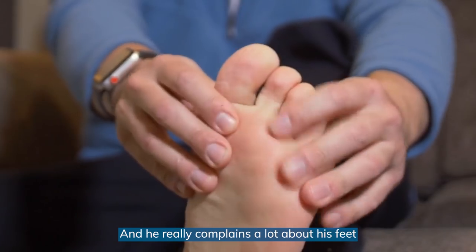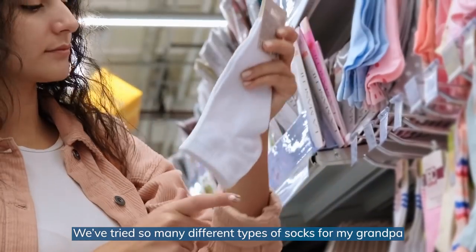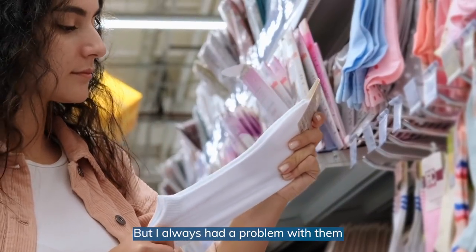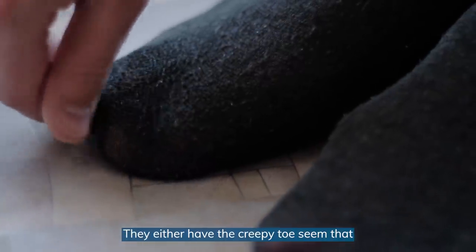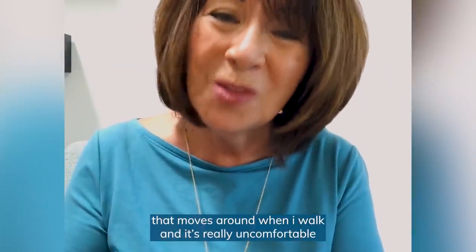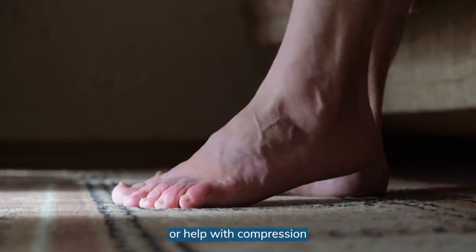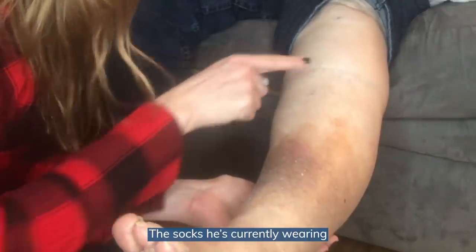My husband's diabetic and he really complains a lot about his feet. We've tried so many different types of socks for my grandpa, but I always had a problem with them. They either have the creepy toe seam that moves around when I walk and it's really uncomfortable. It didn't give me any relief or help with compression. The socks he's currently wearing will leave these uncomfortable calf marks.